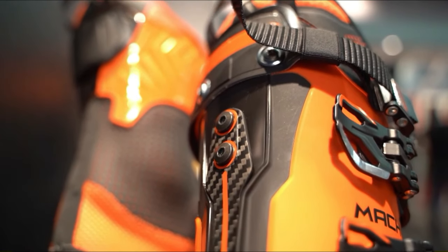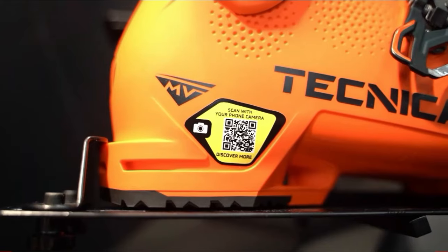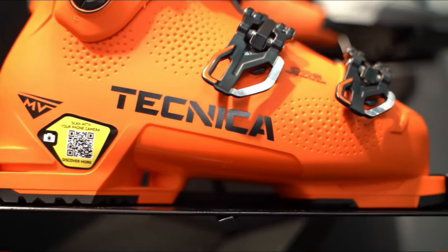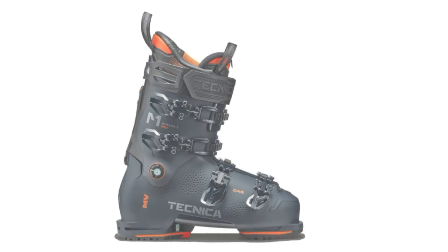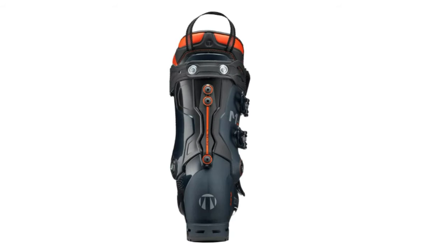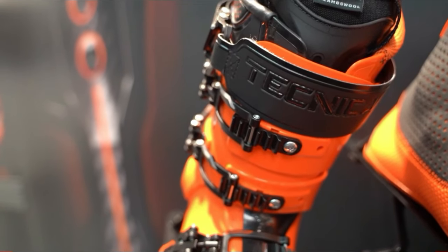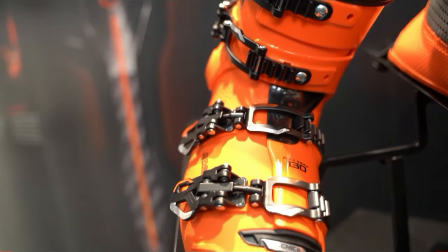Technica Mach 1 MV: Discover the pinnacle of precision and power with the Technica Men's Mach 1 MV Ski Boots, the undisputed heroes of the slopes. Meticulously engineered to marry performance and comfort, these boots redefine the skiing experience. The 3D Cork Liner, customizable for both liner and shell, ensures a personalized fit, empowering you to conquer the mountain with unmatched precision and responsiveness. The GripWalk sole complements the boot's stiffness, offering confident walking on diverse terrains.